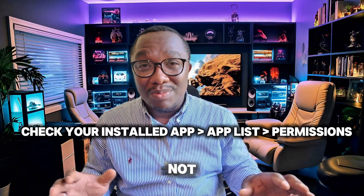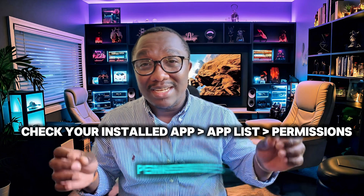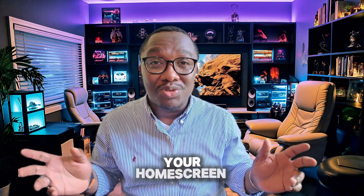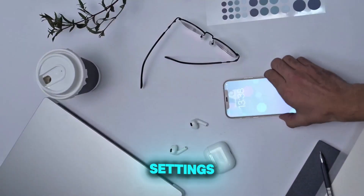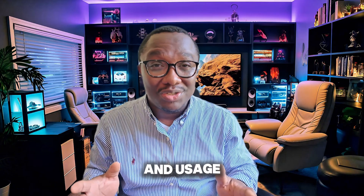Have you ever seen an app you don't remember downloading, or random pop-ups asking for weird permissions? That's a huge red flag, especially if these apps don't show up on your home screen but are still running in settings. Some spyware hides itself, so always check app permissions and usage logs.